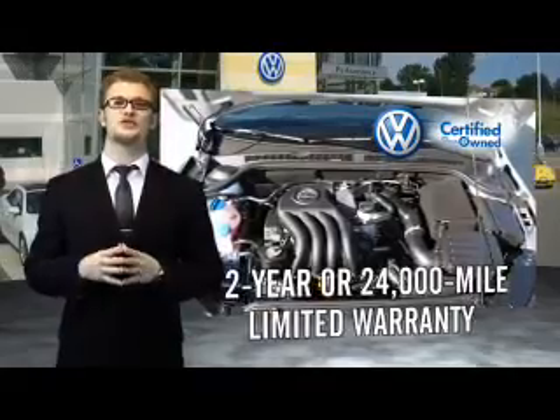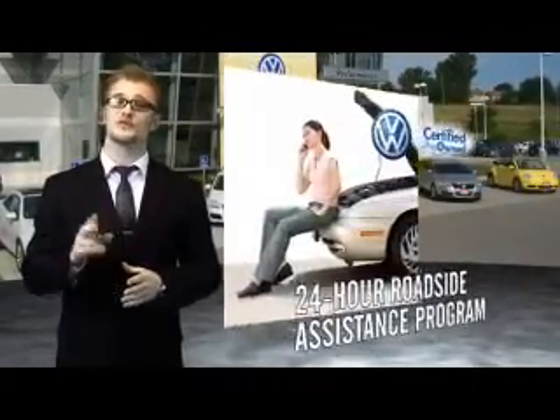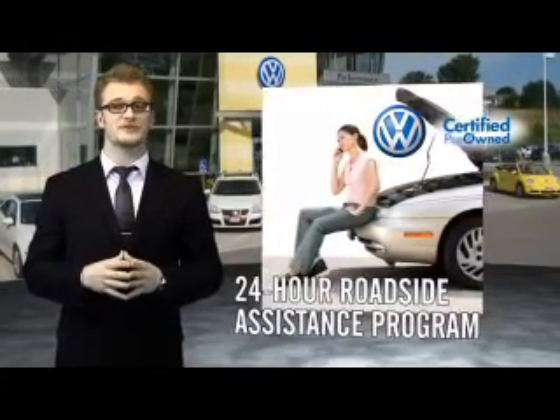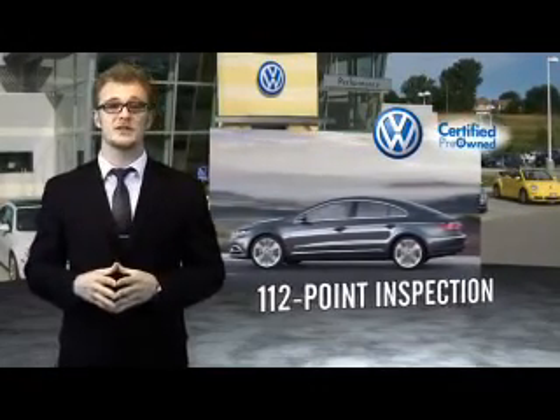Volkswagen is happy to offer a two year, 24,000 mile bumper to bumper limited warranty along with two years of 24 hour roadside assistance. Our dealers put every certified pre-owned vehicle through a comprehensive, painstakingly detailed 112 point inspection.